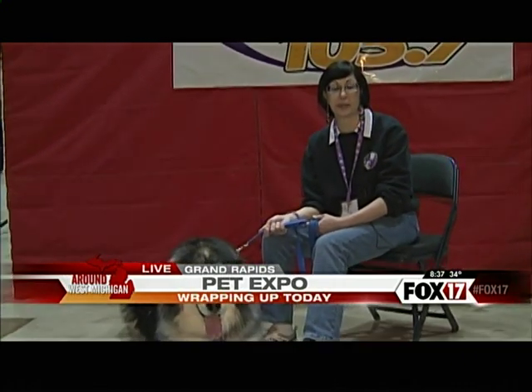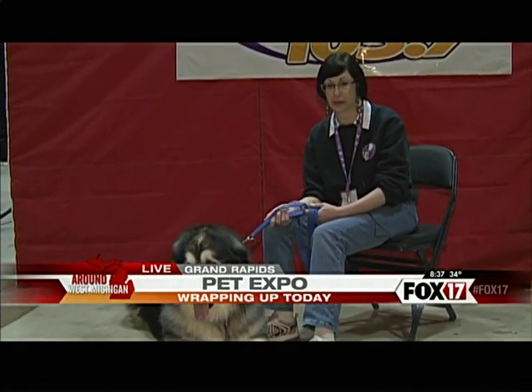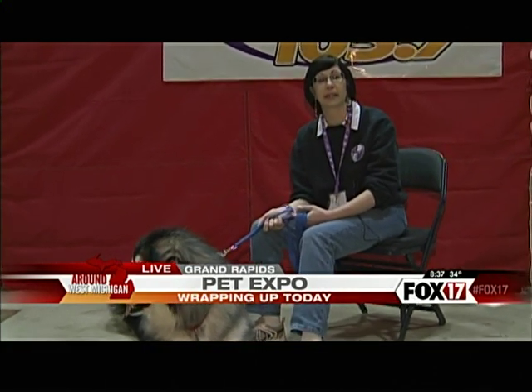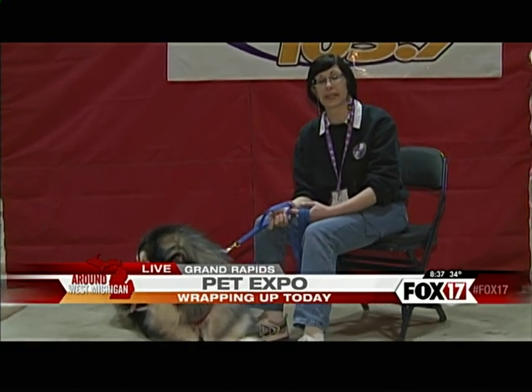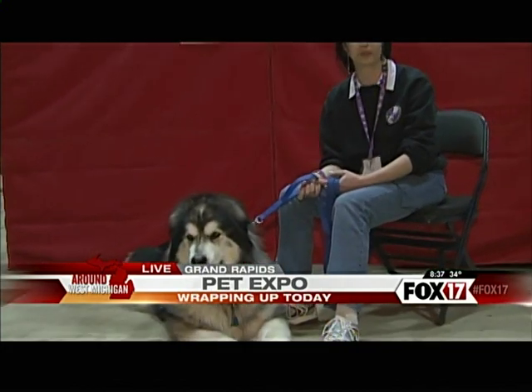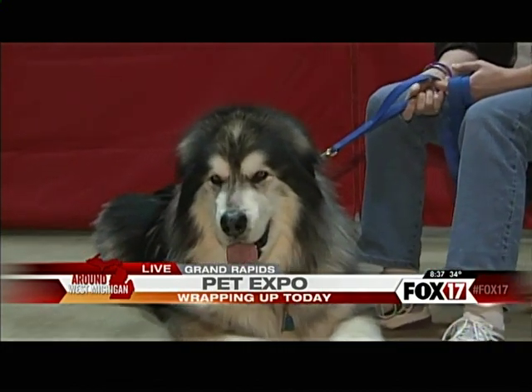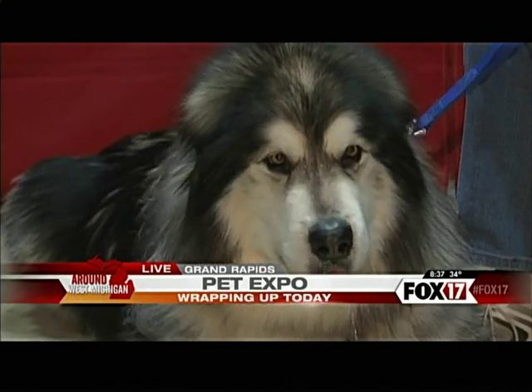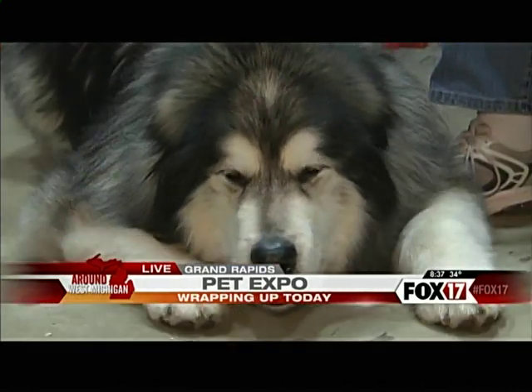Our facility is located up in Muskegon. My rescue partner, Shirley Thomas, has acreage and we've built a kennel up there. We lease some of the land, and we can have up to 10 dogs, so we stay pretty full. We are always happy to have people come up and play with the dogs, or come up and see what the breed is all about — how big they really are, how much hair they really have.